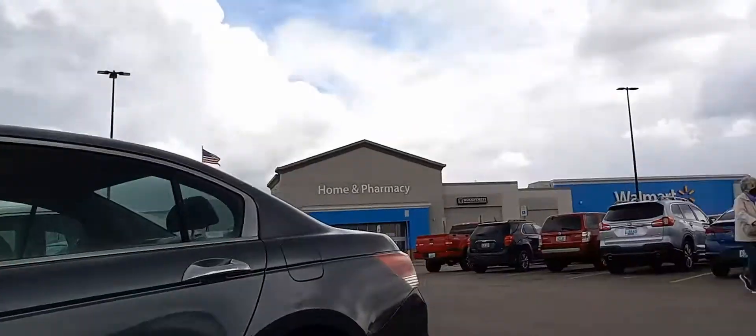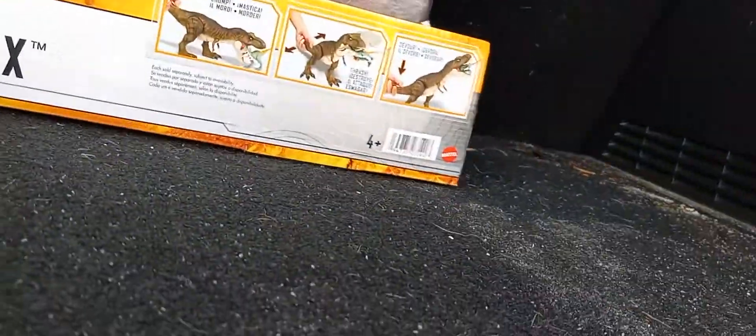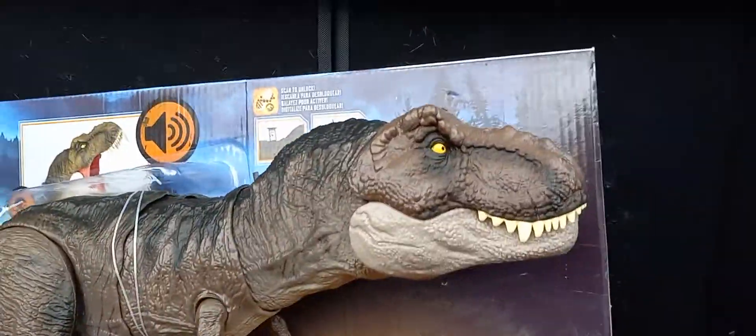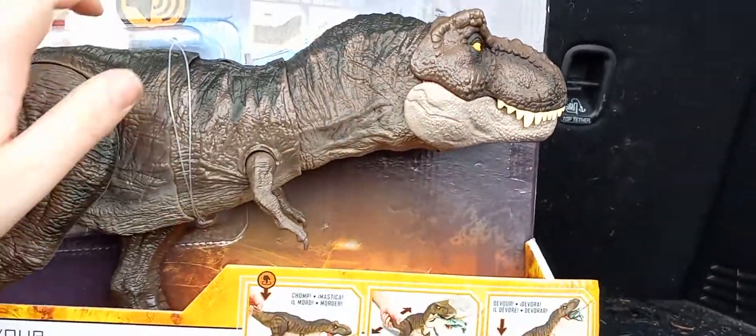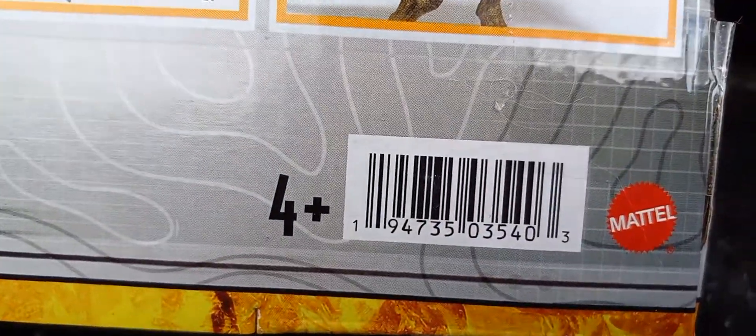At another store — Alexandria's Walmart — they had two of these beauties in the Toy Aisle. This is the all-new Thrash and Devour Tyrannosaurus Rex. Barcode shown for those who want it.